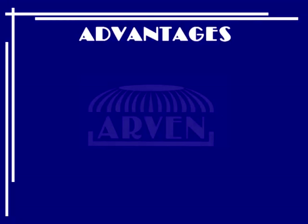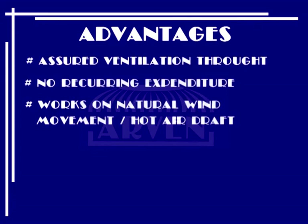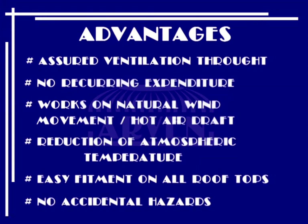Major advantages of R1 Turbo Ventilators are: assured ventilation throughout, no recurring expenditure, works on natural wind movement, hot air removal, reduction of atmospheric temperature, easy fitment on all rooftops, and no accidental hazards.